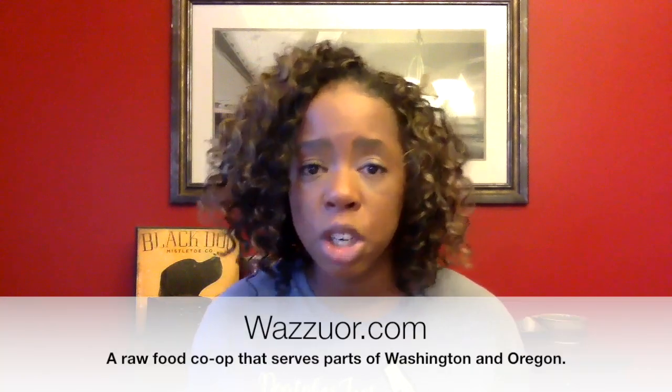That's why I was grateful when a local raw feeder introduced me to our co-op, which is Wazur — I'll put the link in the notes. If you live in Washington or Oregon, definitely check them out. There's a low annual membership fee and we as a community order in bulk. One thing I love about belonging to a co-op is that I have one source for everything I need — food, treats, supplements, dog beds, toys, everything for my cat. It's really nice to just have one place to go and place an order.